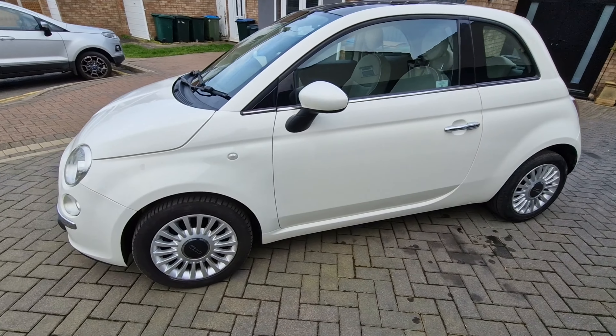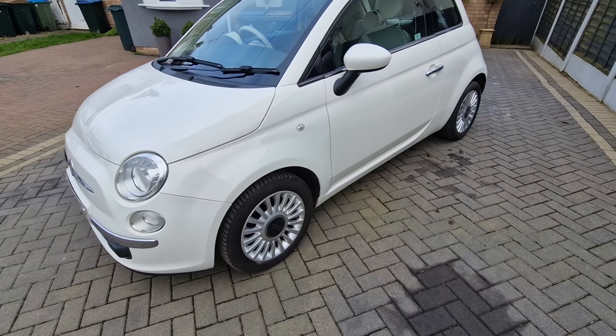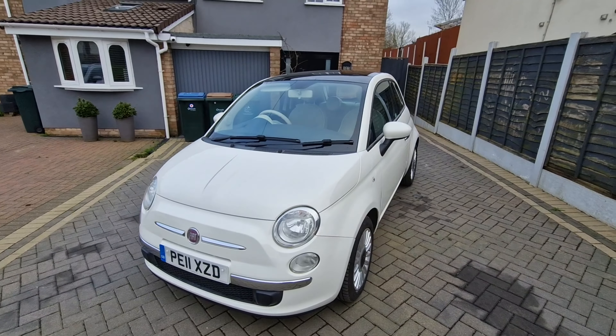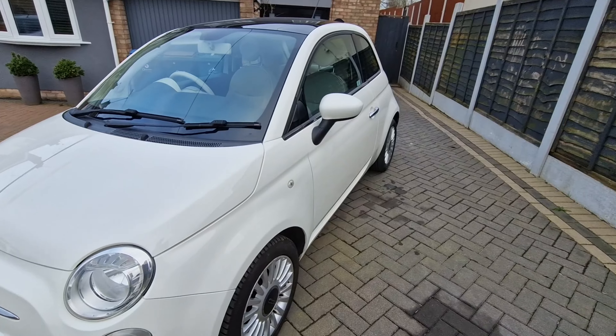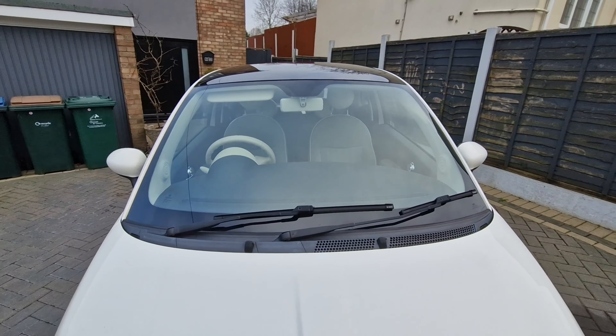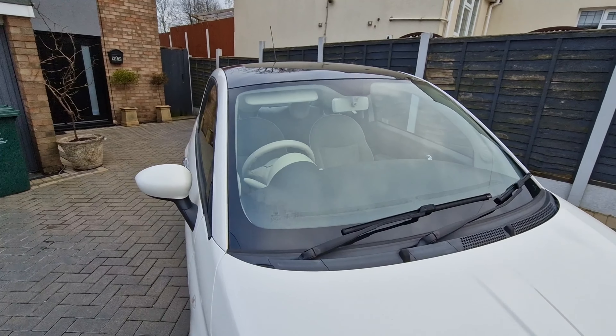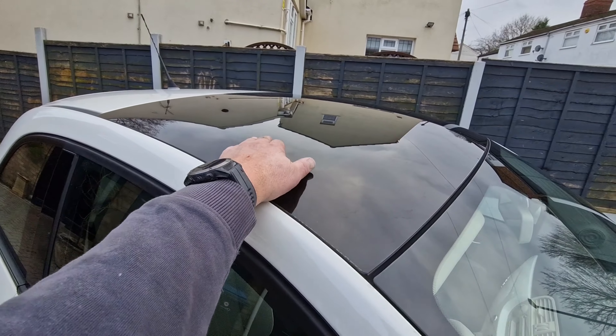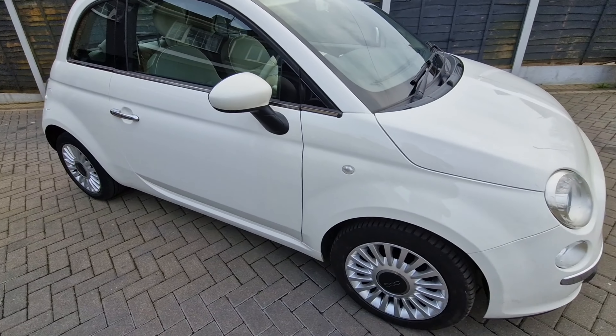Excellent condition - no chips on the windscreen, can't see anything actually, nothing. Got the nice panoramic sunroof they have. It's a lounge model.